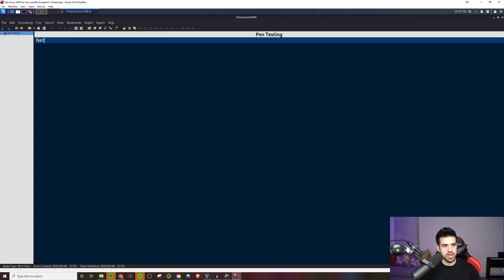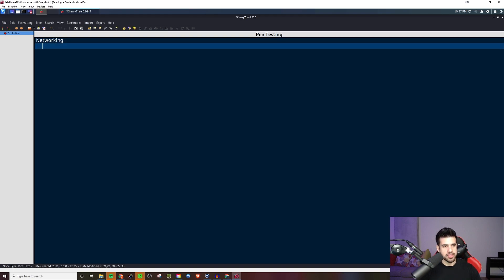The first one I want to touch on is networking — computer networks, not to be confused with social skills. That certainly helps too, like if you can go to a career fair and talk to people, that's good. But what I'm talking about is stuff like TCP/IP, understanding how that protocol works. It's essential to understanding the internet and all of that.